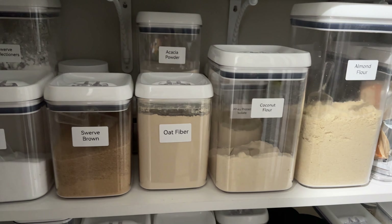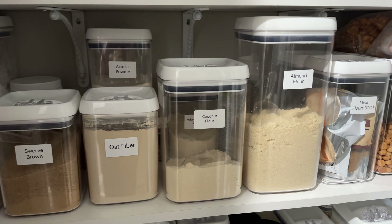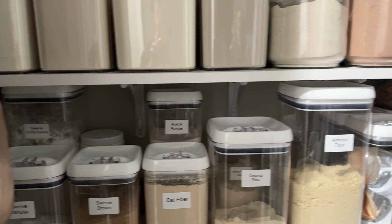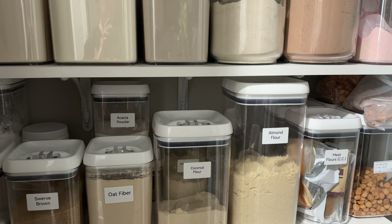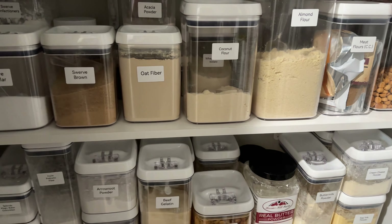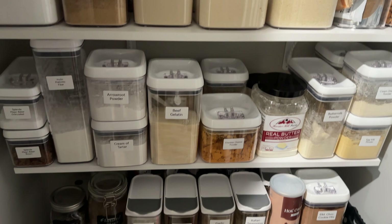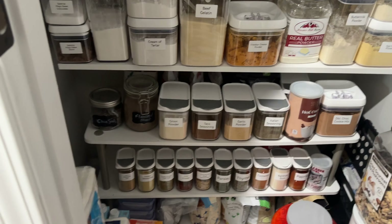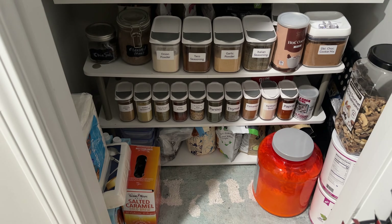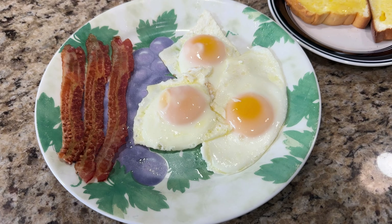The label maker that I bought is a Nimbot — I saw it on Low Carb Revelation and it is great. I did all these labels with less than one roll of paper and it came with two of them, so I'm good. Everything's labeled, everything's done, everything's organized, and most everything is off the floor. You couldn't see that rug before, but I have my closet organized.